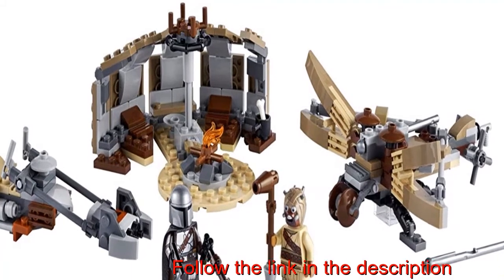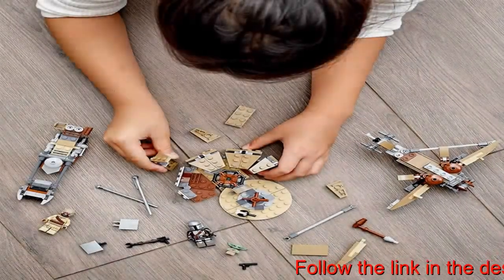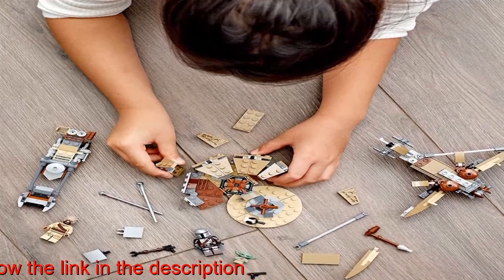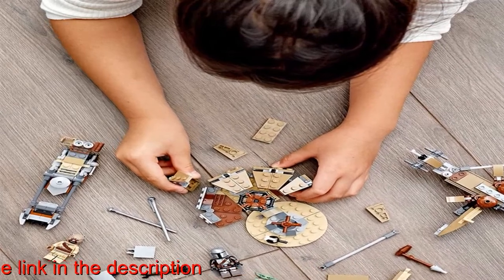The speeder has a LEGO minifigure seat and saddlebag for the child to sit in. The set also features a buildable Tusken Hutt hideout and spring-loaded missile-shooting ballista for the Tusken Raider, great for solo building and play, or for sharing the fun with friends.